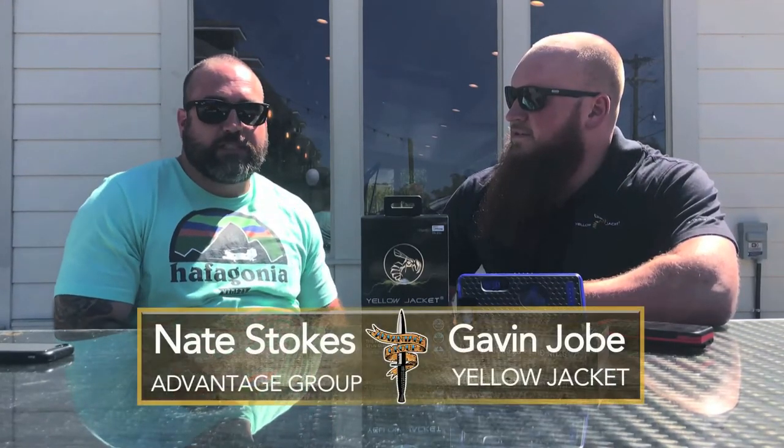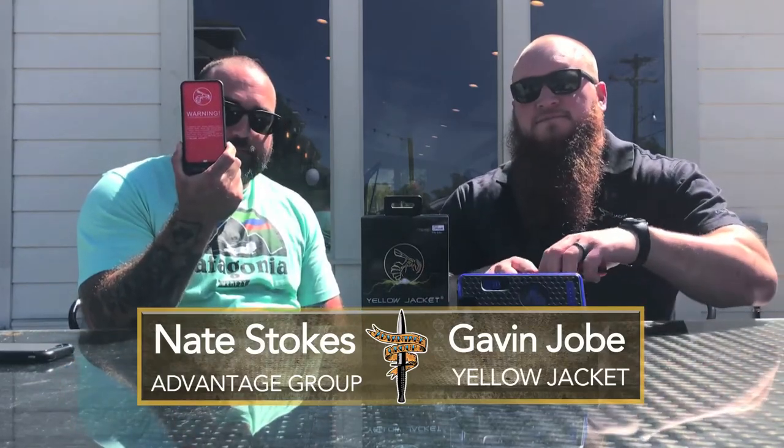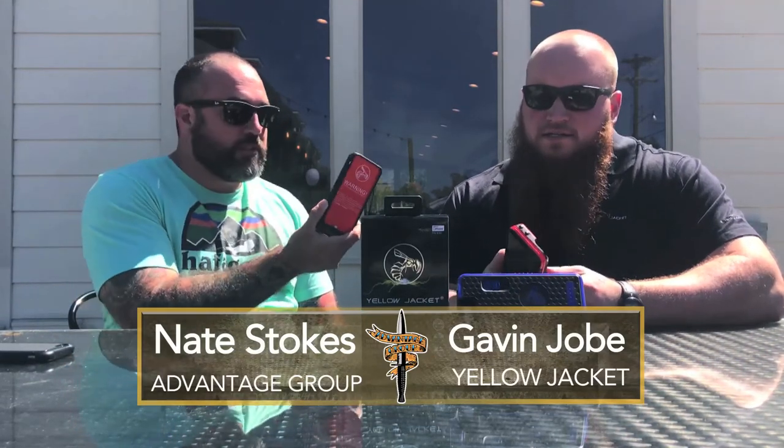Hey guys, I'm Nate Stokes from Advantage Group and I'm here with my friend Gavin at Maribo in Covington. We're going to talk a little bit about the Yellow Jacket. Gavin, why don't you tell us about Yellow Jacket?